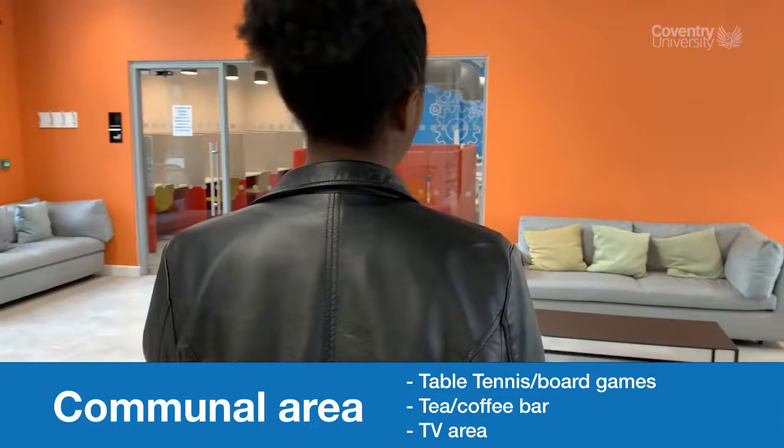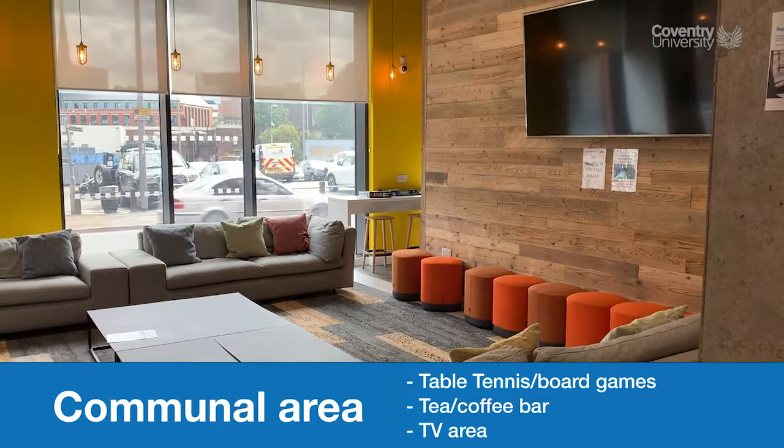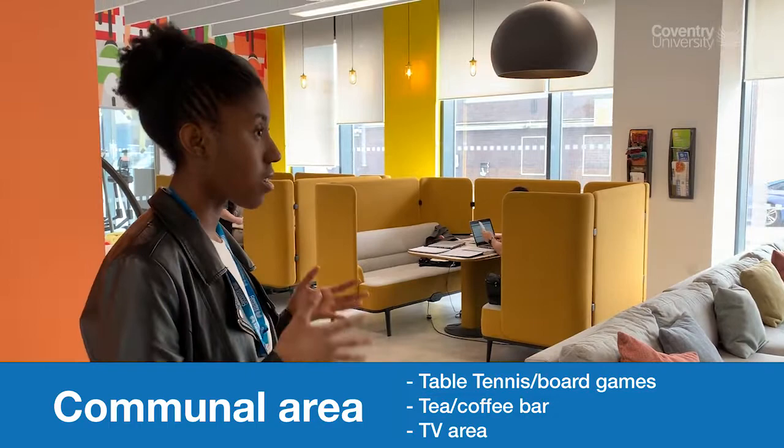Here you've got another lounge — I think this is Sky, actually — you can watch Netflix. It's cleaned every day, so a lot of residents are down here just relaxing after a long day on campus.